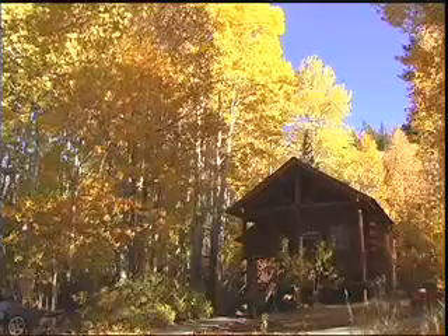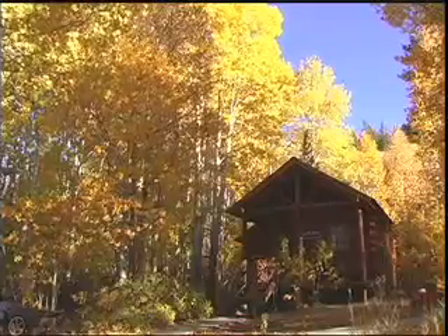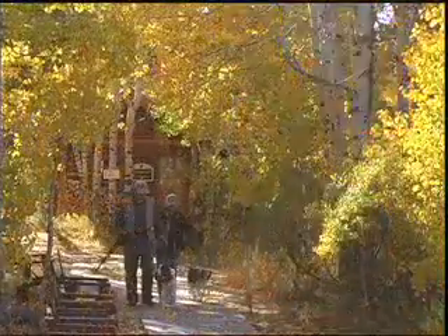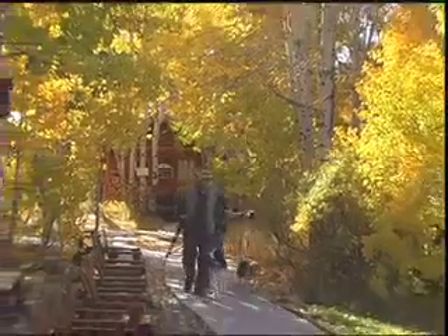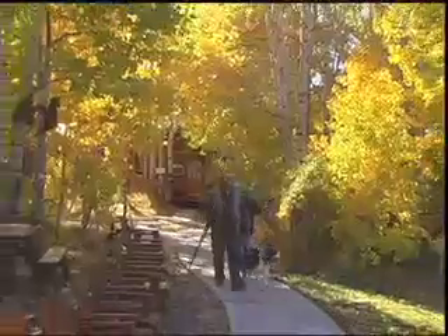The first cabin was proved up as a homestead in 1876, and it started catering to the traveling public right around the turn of the 20th century, or 1900.